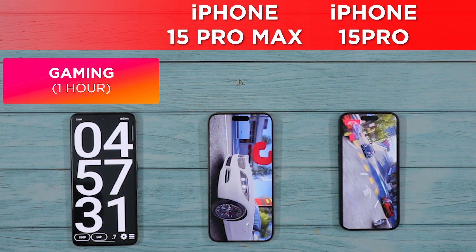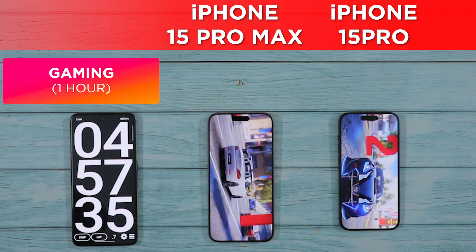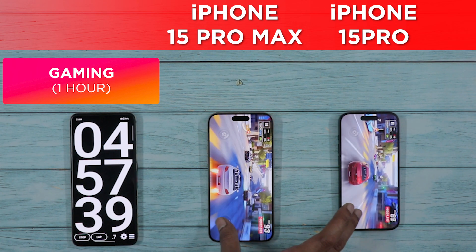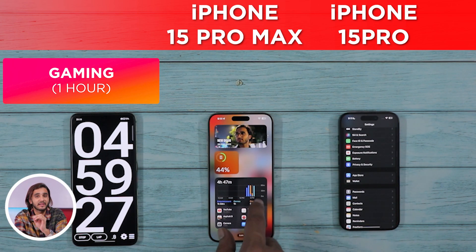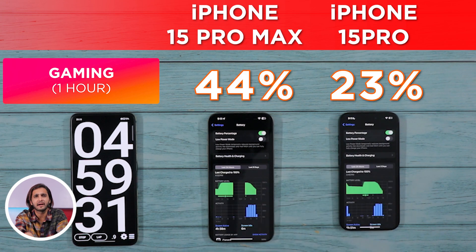Having said that, running a game like Asphalt 9 Legends, which is quite graphics-intensive in its own right, seemed like a piece of cake for the iPhone 15 Pros. However, the battery drain, at least going by the numbers, is pretty significant. With 5 hours gone into the test, the iPhone 15 Pro Max is still in the lead with 44% battery left, and the 15 Pro is left with just 23% battery.